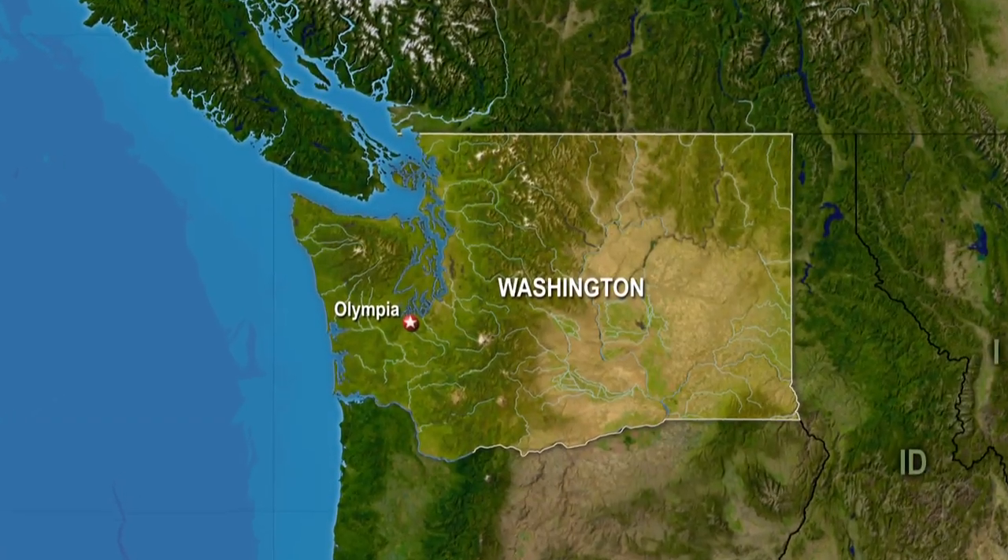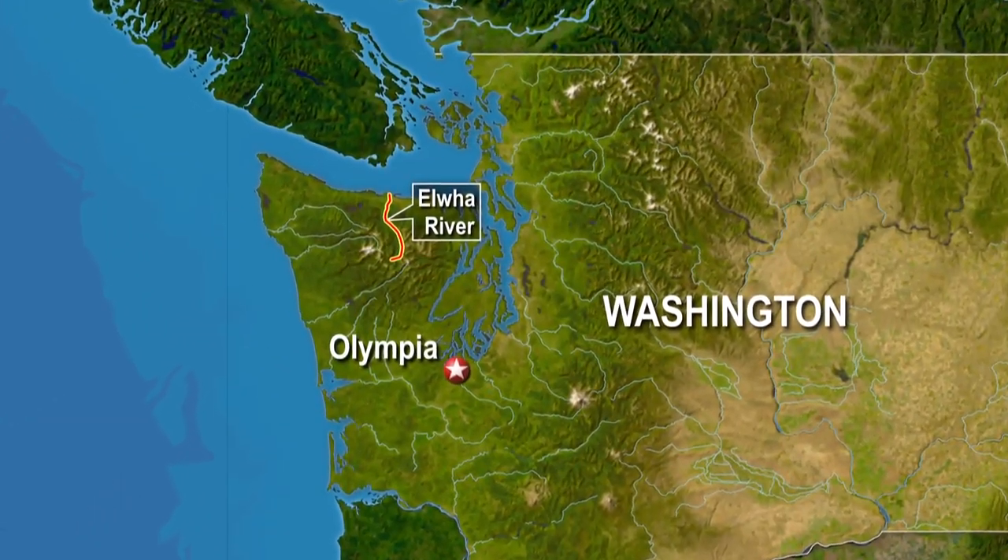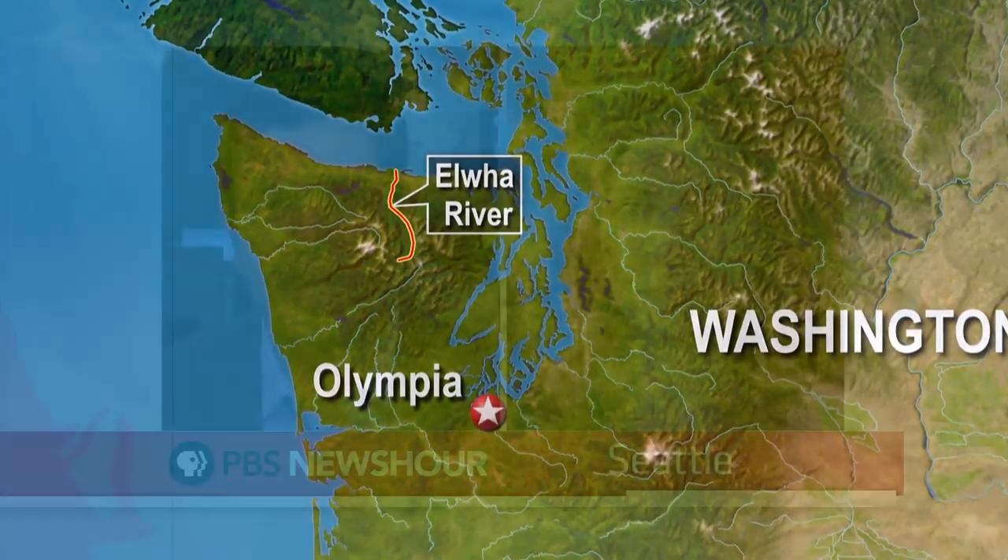This is The Rundown. I'm Hari Sreenivasan. There are more than 750 dams around the country up for removal. Two of those dams are on the Elwha River in Washington State. Covering that story for months now as part of her beat is Katie Campbell. She is a reporter for EarthFix, a local journalism center focused on energy and the environment, based out of PBS station KCTS9 in Seattle. This is a project from the Corporation for Public Broadcasting. Katie, thanks for being with us.